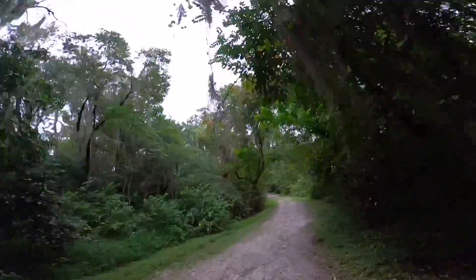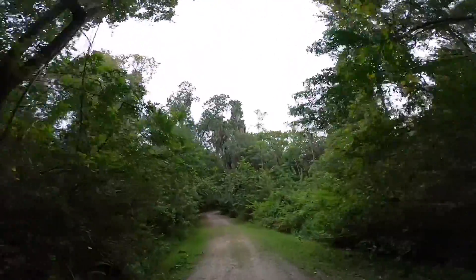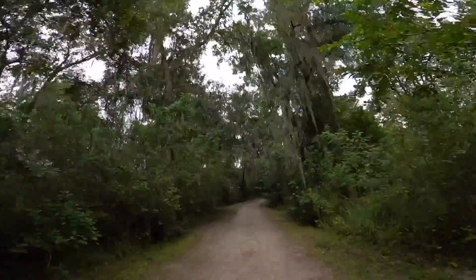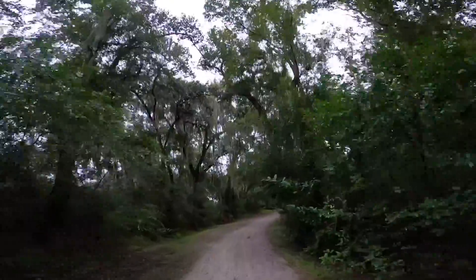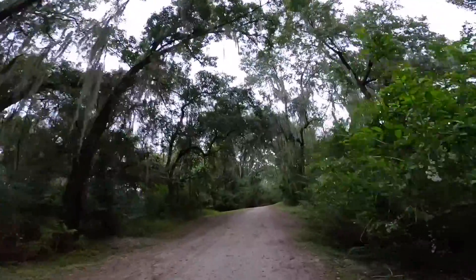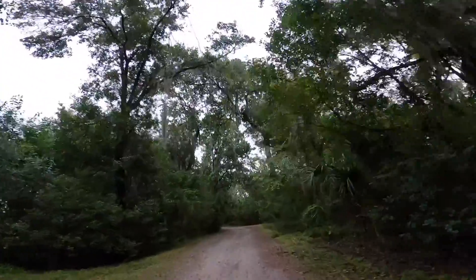Downhill again. Yeah, that was nothing. We're going back up gradual again, but I mean I can't even feel it slowing us down. And we're old. Yep, back down.